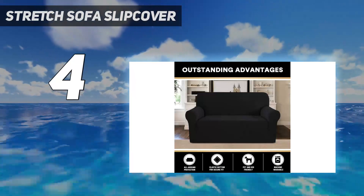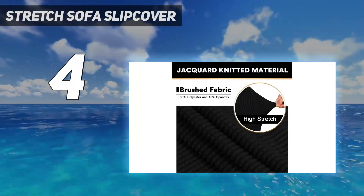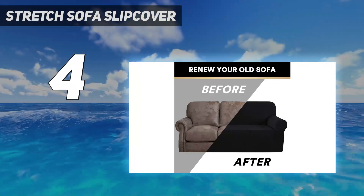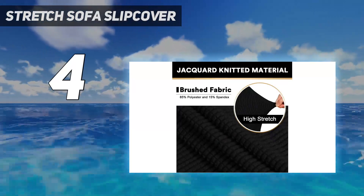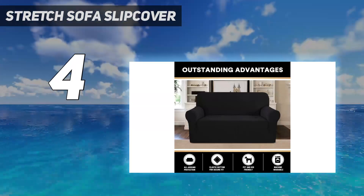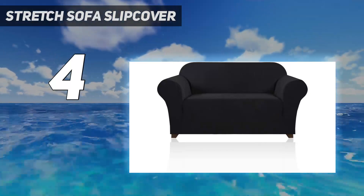It comes in 17 colors, including natural muted tones like gray and taupe and bolder hues like burgundy and blue. The standard slipcover can fit love seats from 58 to 72 inches in width, but there are also larger and smaller sizes available for three-seaters and armchairs. Each size has fitted arms around 31 to 37 inches long, but if your sofa has thin wooden or metal arms, you can always tuck the extra fabric into the armrest gap, though it might not look as close-fitting.